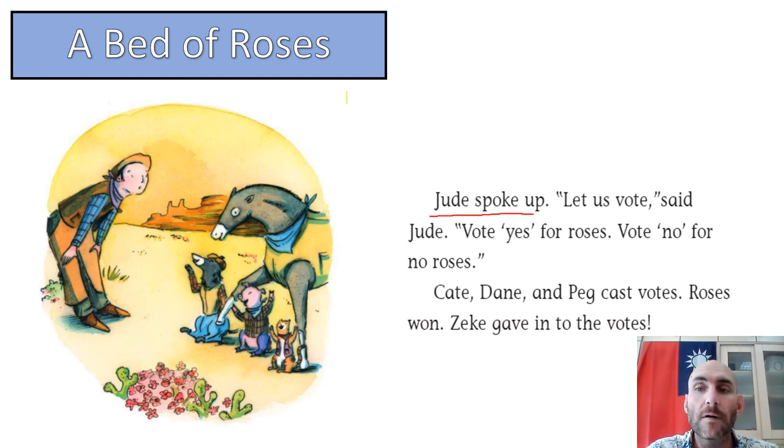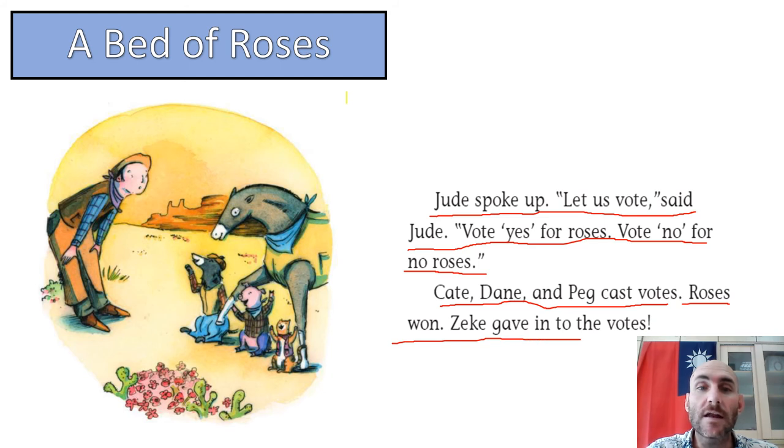Jude spoke up. Let us vote, said Jude. Vote yes for roses, vote no for no roses. Kate, Dane, and Peg cast votes — roses won. Zeke gave in to the votes. So Zeke wanted to camp somewhere else, but Jude and his friends voted and they voted to stay where the roses were.